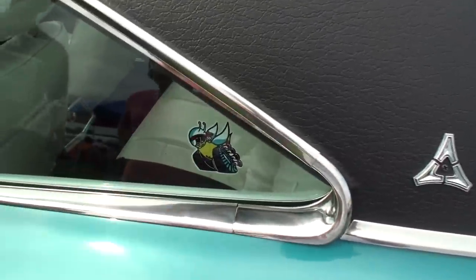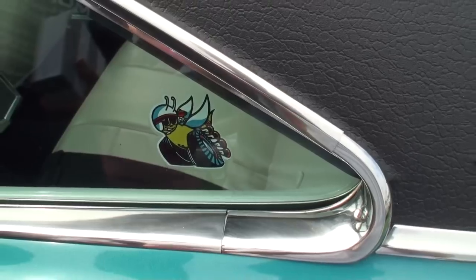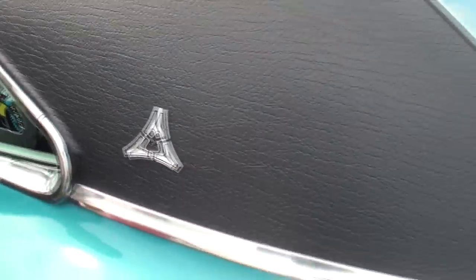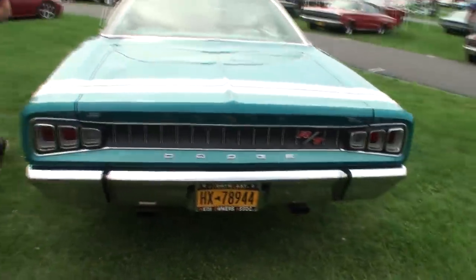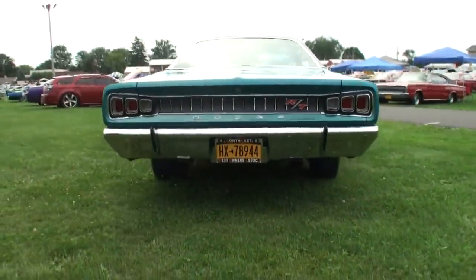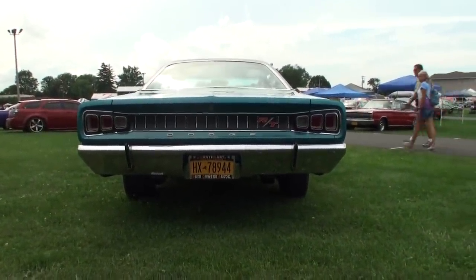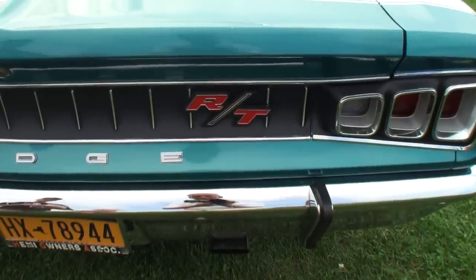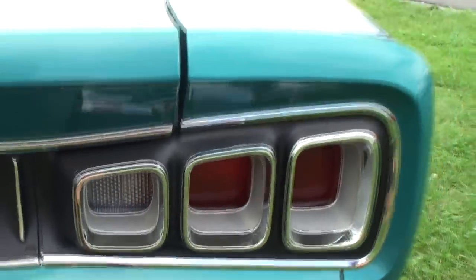That's the Scat Pack emblem they used. That actually started in 1970 — they had the Scat Pack, but they didn't actually put them on the car. In 1970, they started putting them on the quarter glass. Love the stripe around the back, and a real nice wide tail with a beautiful blacked-in center piece there. Really sharp. Yeah, we like the details.